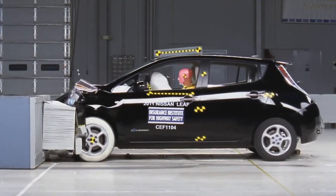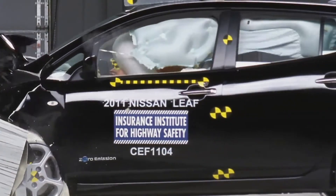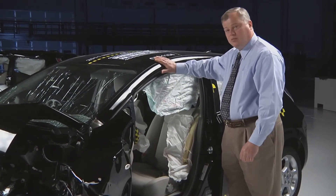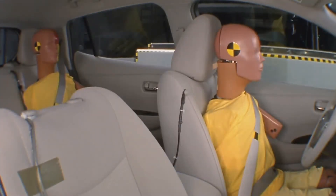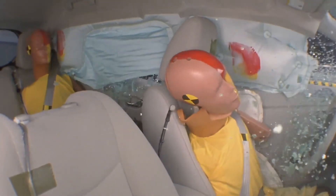That means they need to be able to manage crash energy in the front without allowing intrusion into the occupant compartment. It means they need to have a strong roof to protect you in a rollover crash, strong pillars to protect you in a side impact crash, in addition to having side airbags with head protection and electronic stability control.